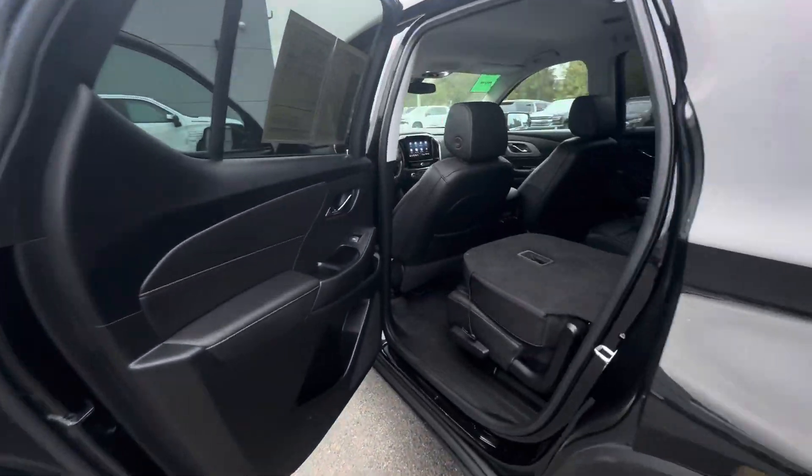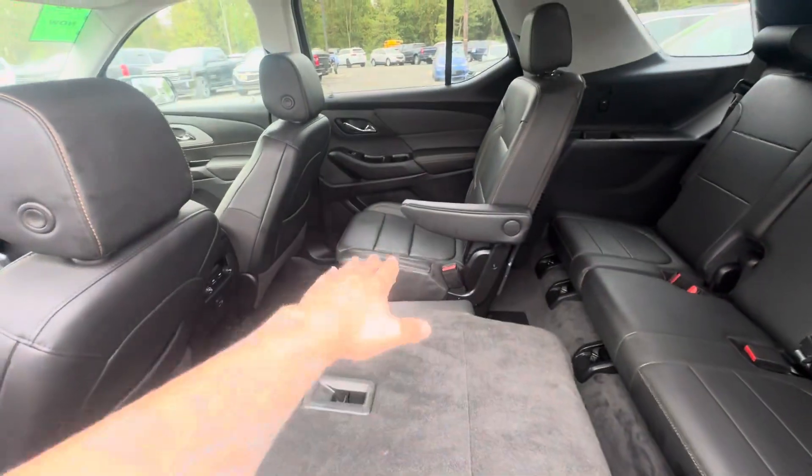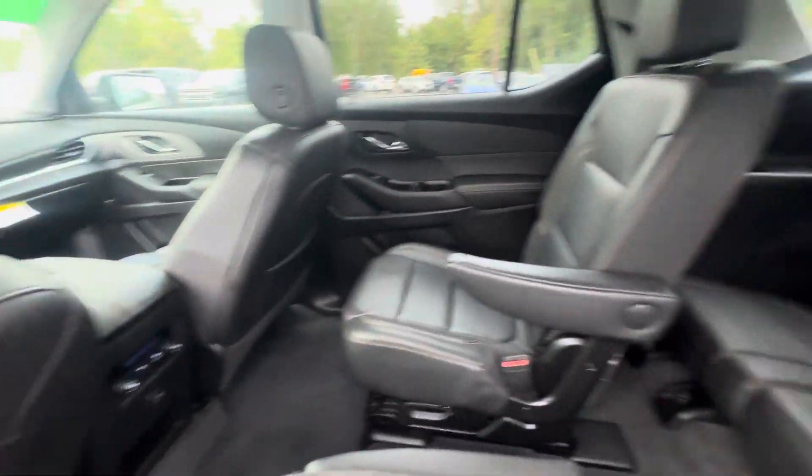And a full leather interior on the 3LT models. As you can see, I folded one seat down and kept one up, showing you all the storage you can have in the vehicle.